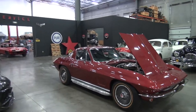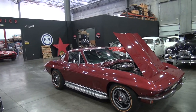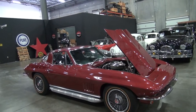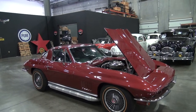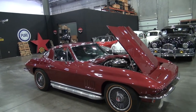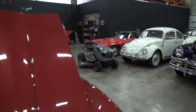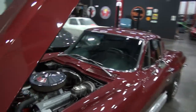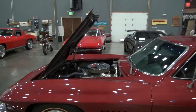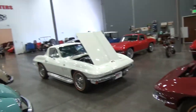The next one is a 67 Stingray in Milano Maroon — same exact color as Marlboro Maroon. It has all new black interior, low mileage at 60,000 miles, and it's a 327 350 L79. So we're looking at L76 versus L79 — let's get into these two cars real quick and do the walk around, start each one individually, and go from there.